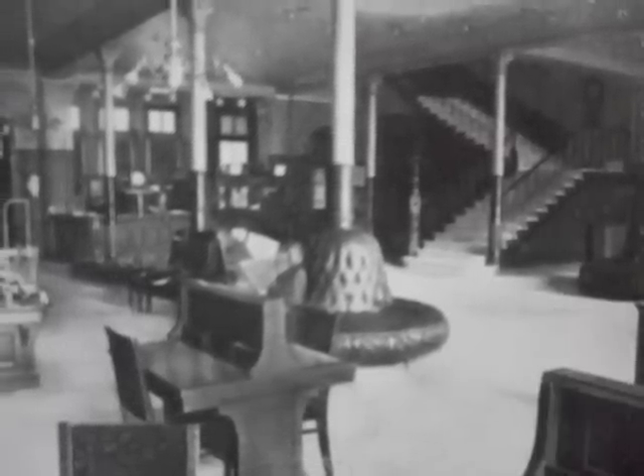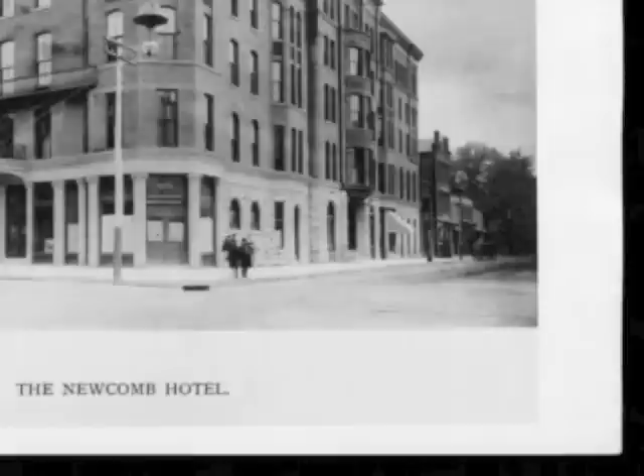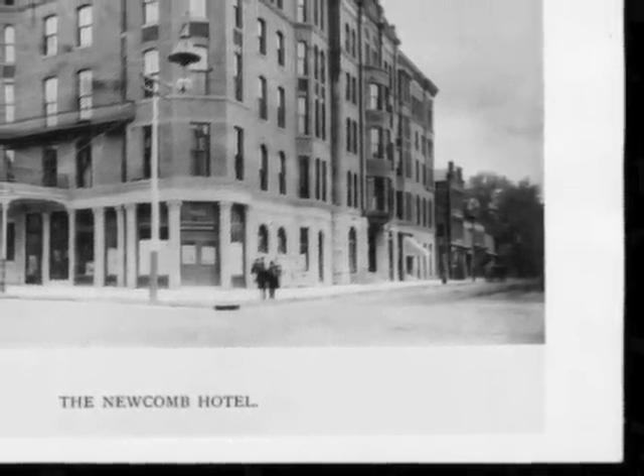The hotel was built on the site of the nationally known Quincy House, using the west foundation of the original structure and the original limestone wall on the 4th Street elevation. A drinking fountain and a plaque was placed in the lobby commemorating the Quincy House with the dates 1837 and 1888. The Quincy House had opened on November 8, 1838, but it was destroyed by a fire in 1883 at a loss of approximately $15,000.